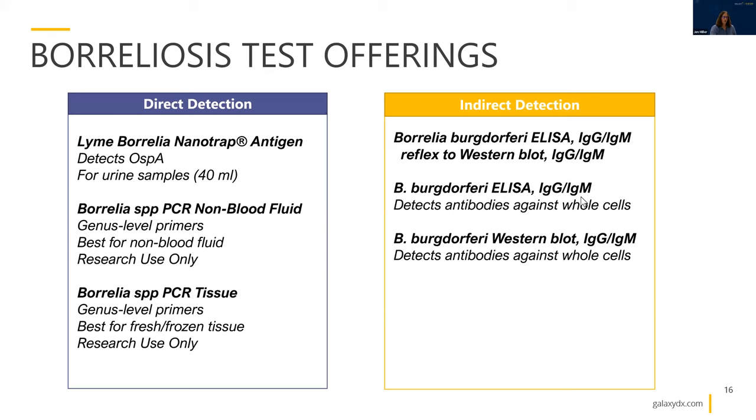Galaxy currently offers both direct and indirect test offerings. For direct detection methods, we have the nanotrap antigen assay on urine samples of 40 mL or above. We also do Borrelia species PCR on non-blood fluid using genus-level primers; any positive results would be confirmed by sequence analysis so you would know the genus and species. These are research use only, and best for non-blood fluid because Borrelia are very hard to detect in the blood at very low numbers. We also offer a corresponding tissue PCR-based assay, which works best on fresh or frozen tissue, since formalin and other cross-linking agents damage the DNA and make it harder to detect.